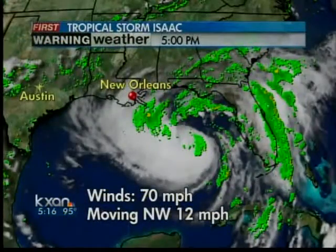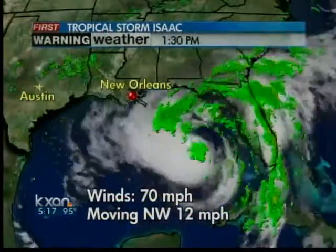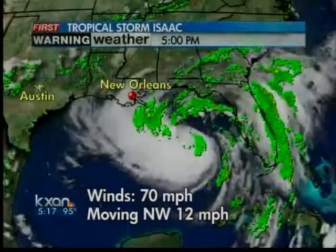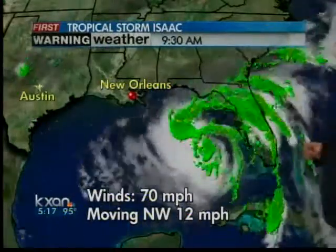Unfortunately, if it follows the center line that I'm going to show you in a minute, New Orleans is on the very dirty side of that storm, possibly as a category two. Hurricane reconnaissance aircraft has been in that storm this afternoon and found that it is strengthening. The pressures are lowering, the wind speeds are higher — now a 70 mile per hour storm, four miles per hour more and it's Hurricane Isaac.